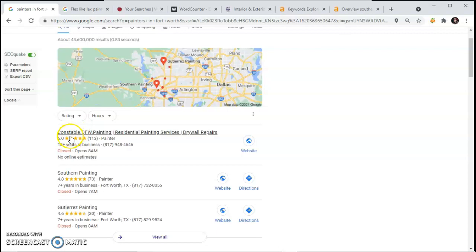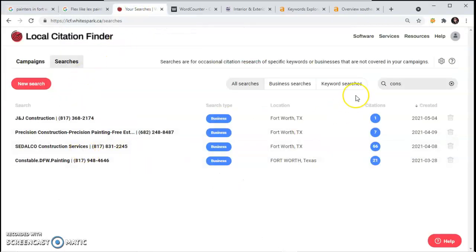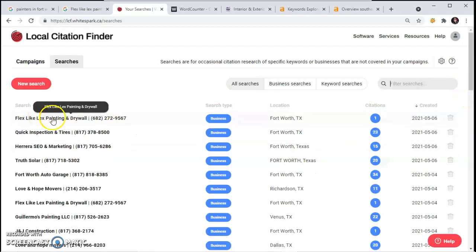The first business listed here is Constable DFW Painting. I'm using this keyword search tool to look up how many citations they have. Constable Painting has 21 citations. So in order for you to beat them, you need to have maybe 60 to 80 citations. I also looked up your company name and it showed me that you only have one citation.